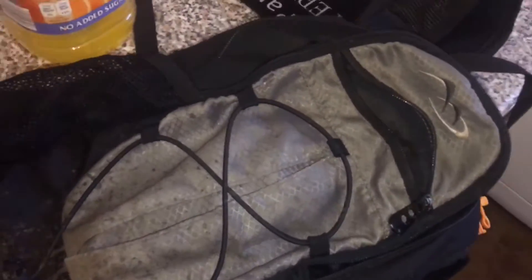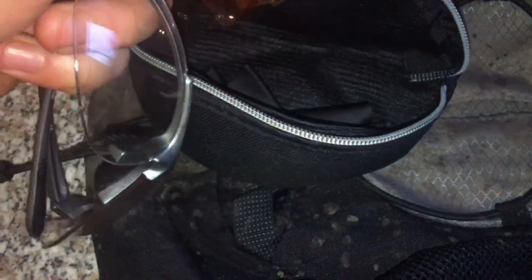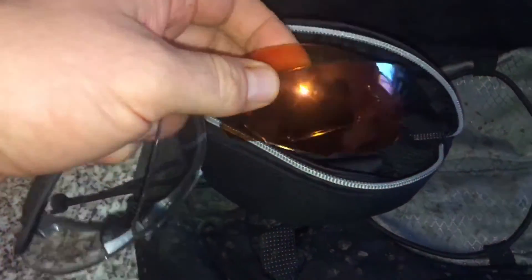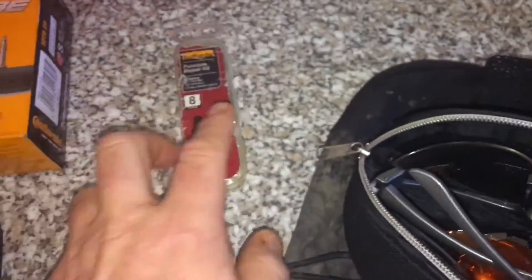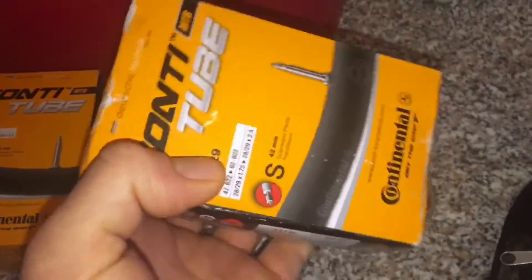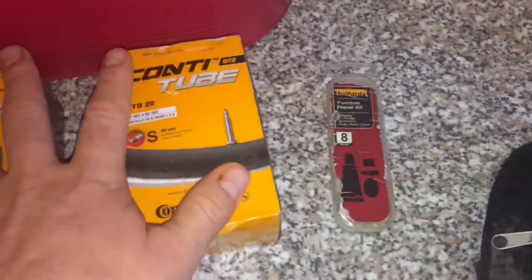I just wanted to show you what gear I'll be carrying. This is my bag, I got it from Tesco's. There's usually a water bladder in it but it's knackered — I need to get a new one. These are my sunglasses case; there are two different sets of lenses, orange and tinted. And obviously a puncture repair kit — definitely have to carry that everywhere.